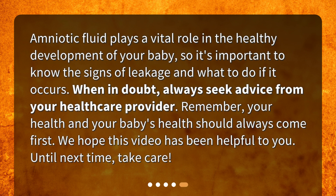Amniotic fluid plays a vital role in the healthy development of your baby, so it's important to know the signs of leakage and what to do if it occurs. When in doubt, always seek advice from your healthcare provider. Remember, your health and your baby's health should always come first. We hope this video has been helpful to you — until next time, take care.